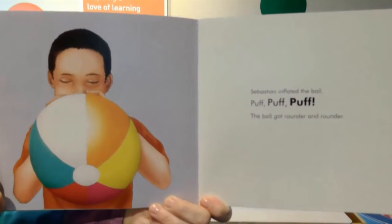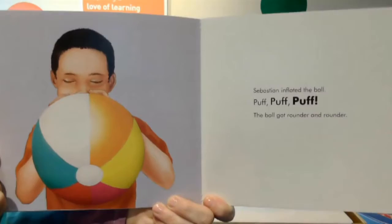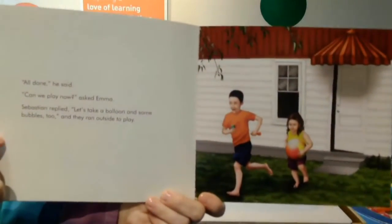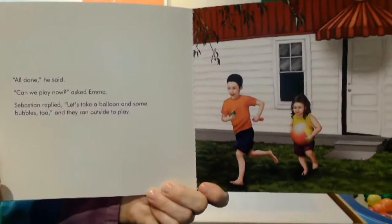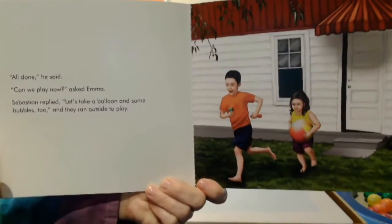Sebastian inflated the ball — puff, puff, puff. The ball got rounder and rounder. All done, he said. Can we play now? asked Emma. Sebastian replied, let's take a balloon and some bubbles too. And they ran outside to play.